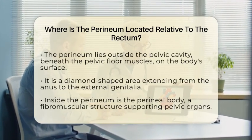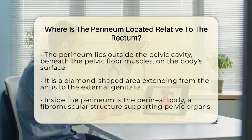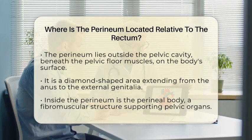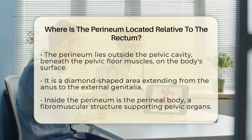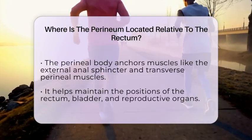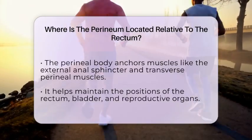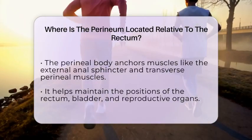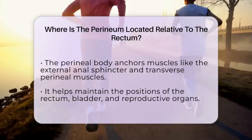The perineal body is especially important because it helps keep the rectum, bladder, and reproductive organs in their proper positions. In terms of anatomy, the rectum lies deep inside the pelvis, ending at the anal canal which passes through the pelvic floor muscles. The perineum is the external surface area below the pelvic floor, covering the muscles and skin that support the pelvic outlet.